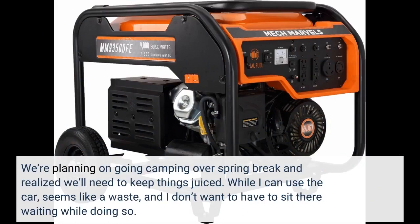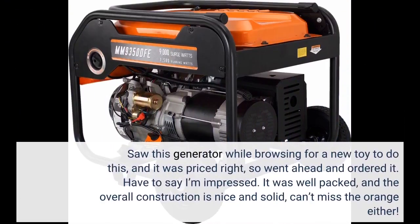We're planning on going camping over spring break and realized we'd need to keep things charged up. I saw this generator while browsing, it was priced right, so I went ahead and ordered it. I have to say I'm impressed — it was well packed, and the overall construction is nice and solid. You can't miss the orange either.